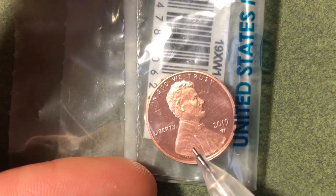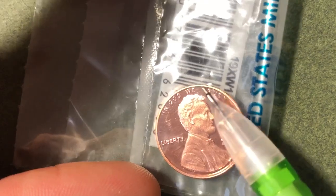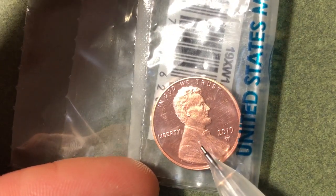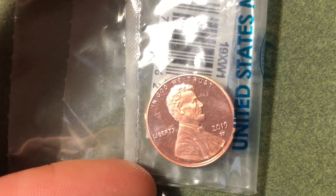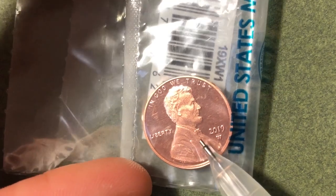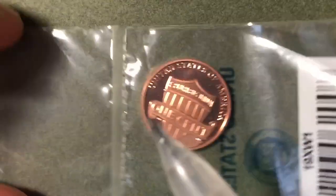A reverse proof penny is kind of the flip side of that: the fields and background are frosted, and Lincoln and the lettering have a mirror-like finish instead. I don't have a reverse proof penny in front of me, but you can use your imagination to see how that would look. You can flip the coin over to see the reverse side as well.